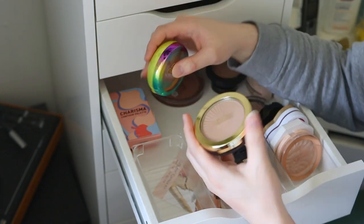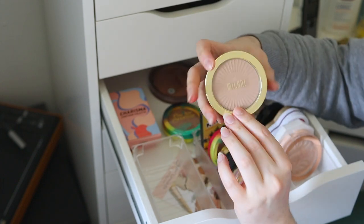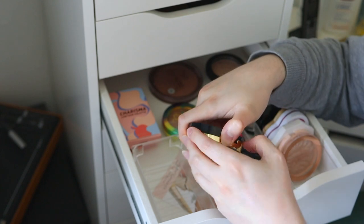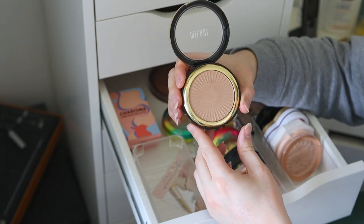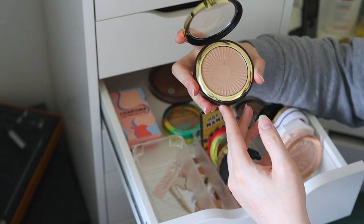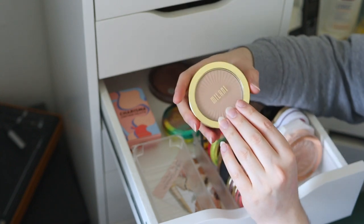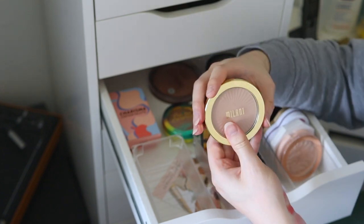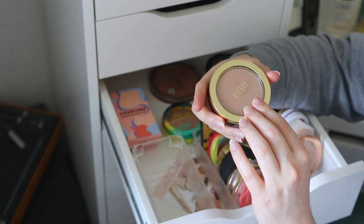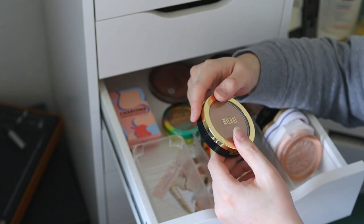Starting with classic compact bronzers — this is the Milani Silky Matte Bronzer in Sunlight, the lightest shade. It's a beautiful cool-tone bronzer I love. I haven't used it in a while because I'm working through my project pan. I feel like I own too many bronzers at the moment, which is why I'm trying to work through them. Ideally I'd just have a medium shade in both warm and cool tones — that would be all the bronzers I need.